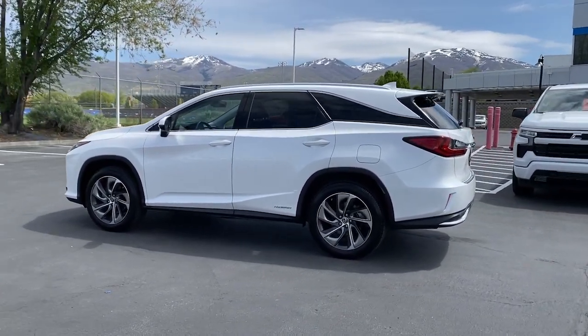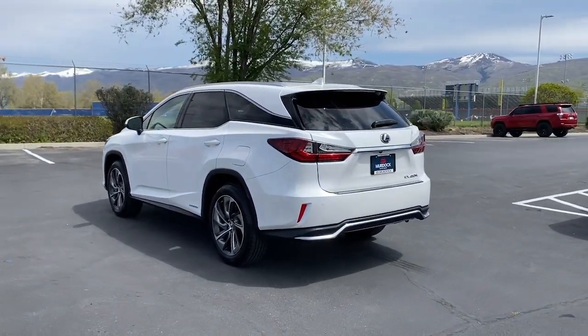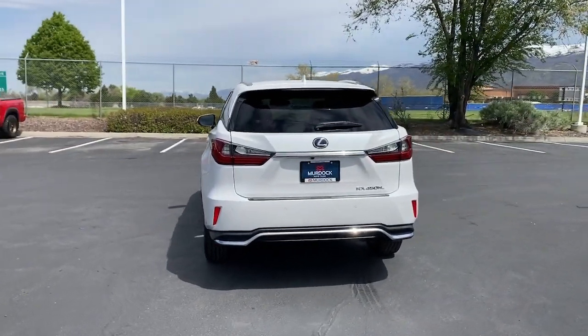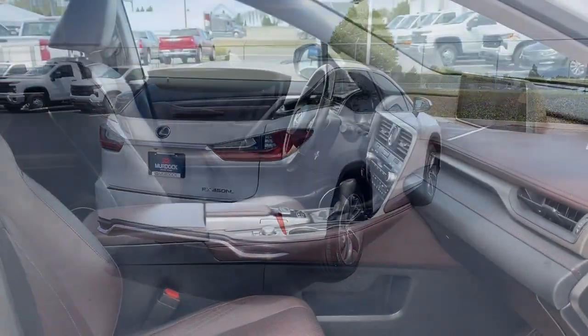The following are some of this vehicle's highlighted options: navigation system, sun/moonroof, keyless entry, power passenger seat, heated mirrors, fog lamps, backup camera, satellite radio, and power liftgate.